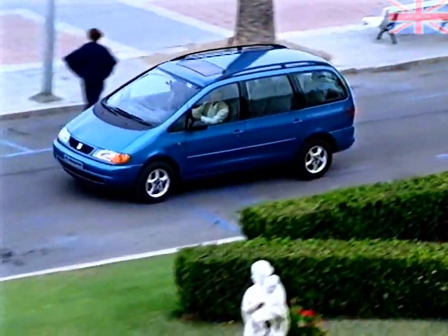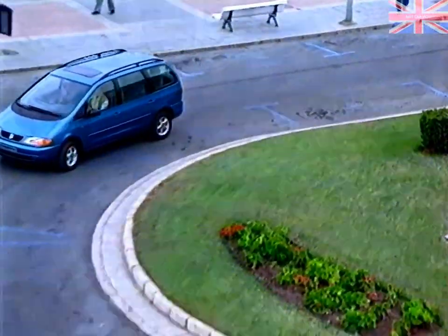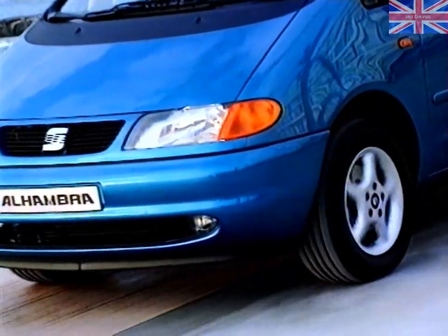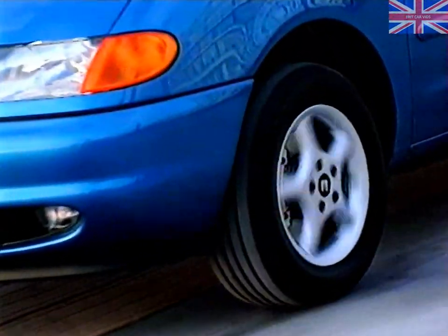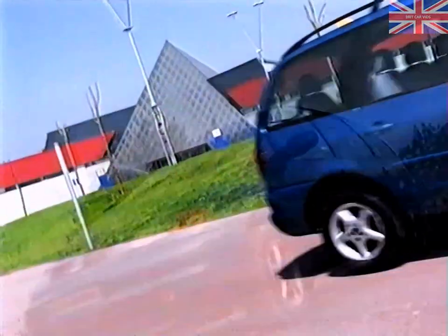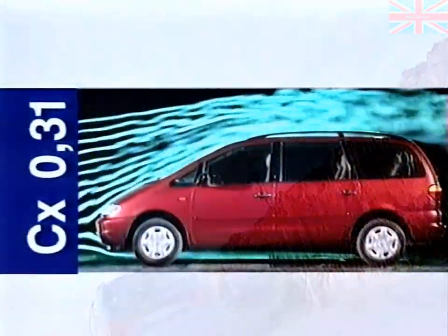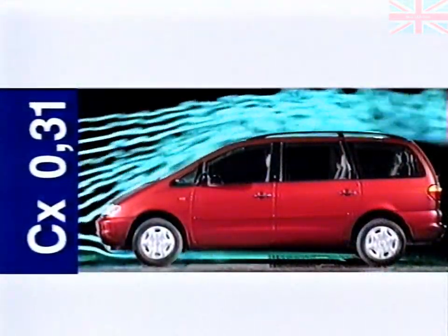The Alhambra's impressive performance owes much to its aerodynamic design. The bonnet and windscreen follow one continuous line, while the headlights are designed to blend into the body contours. These styling details all help to contribute to the low drag coefficient of 0.31, which is outstanding for a vehicle of this category.